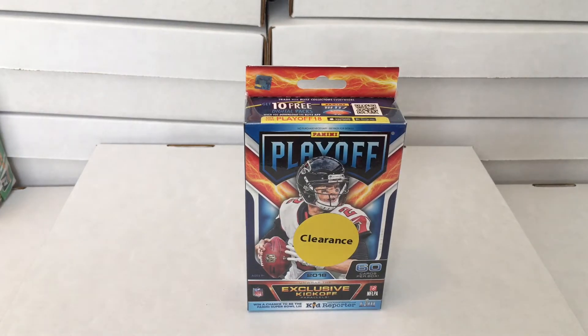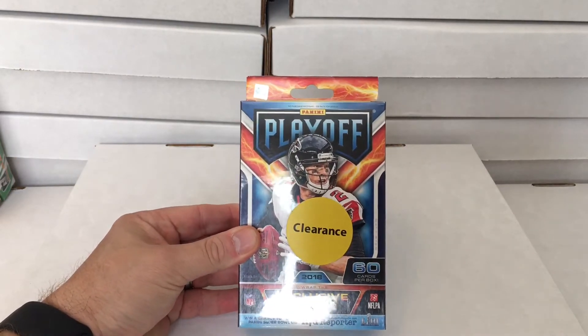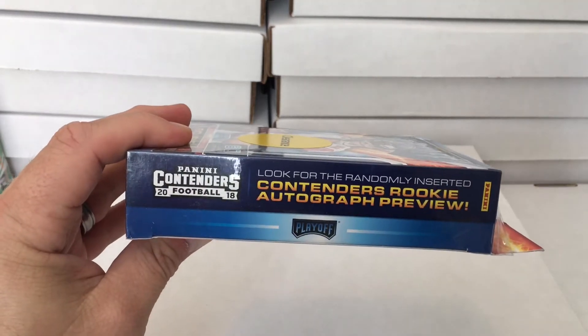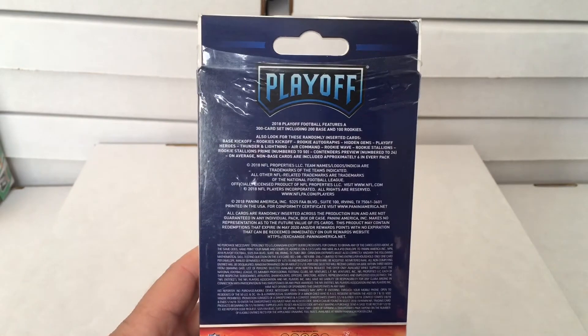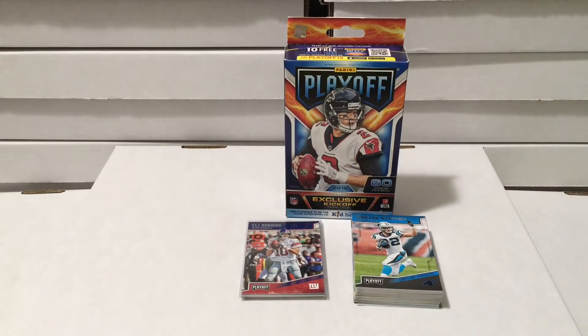Robert's Family Breaks is back again with clearance box buys. We were able to grab some clearance items at Walmart today. Right here we have the 2018 Playoff Football. Look for exclusive kickoff parallels and rookie autographs, randomly inserted contenders rookie autograph previews. We're going to bust these off-camera and we'll be back with the results shortly.